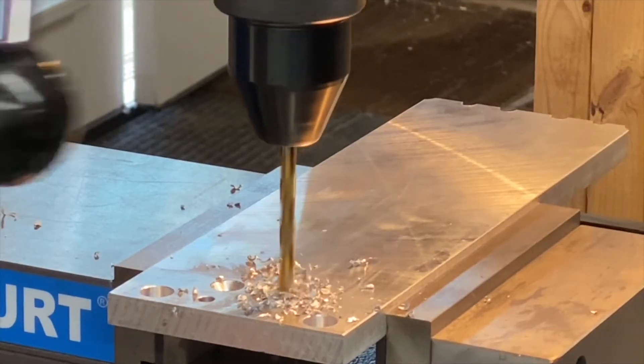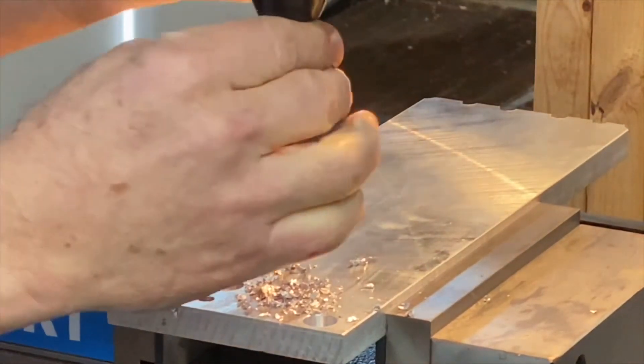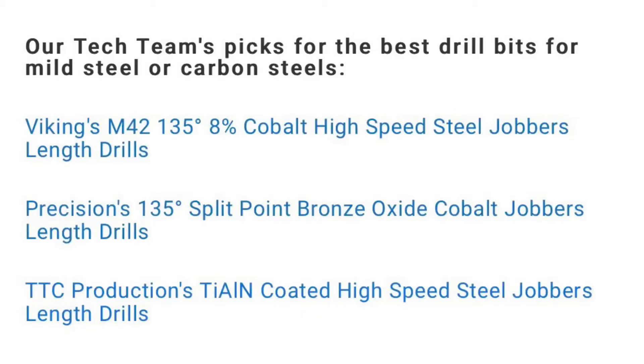Coatings are helpful for mild steel. They add a higher level of hardness to the tool surface and also add a higher level of lubricity, which helps with chip evacuation. You can also increase feeds and speeds with coated bits, so you can get your job done faster. These are some excellent choices for mild steel.